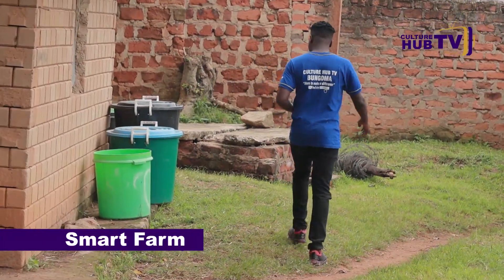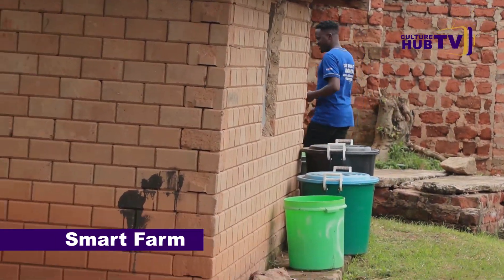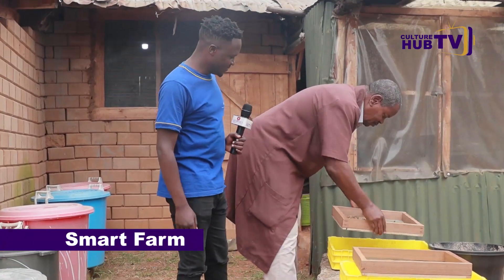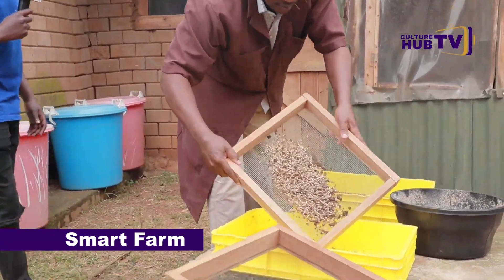This is a very interesting place. He is already there. And this gentleman over here — I don't know what he is doing, but he is going to be our host of today.